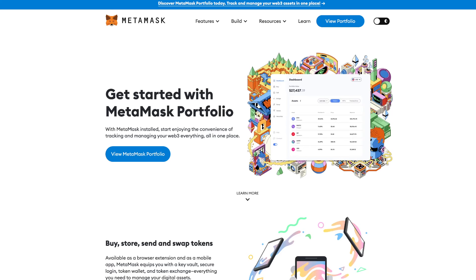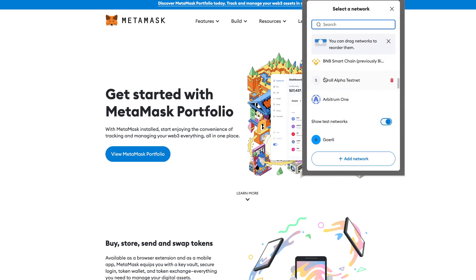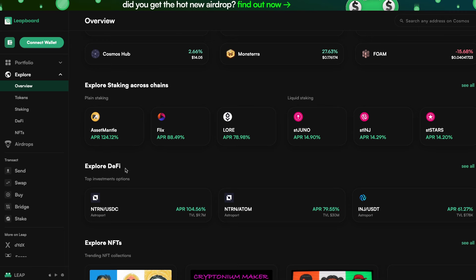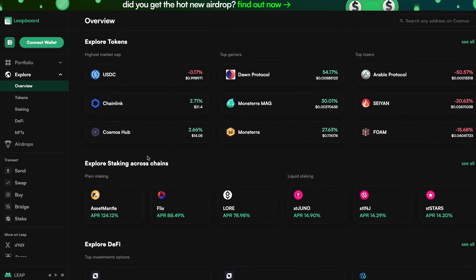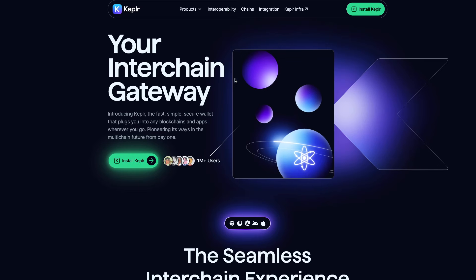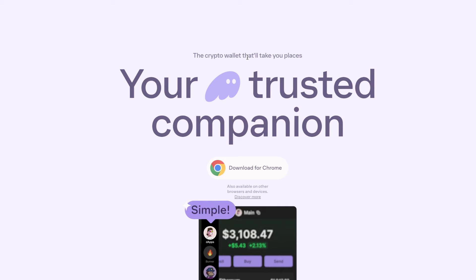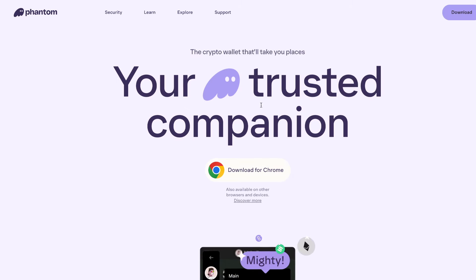For Ethereum, Binance Smart Chain, Linea, ZK Sync, Avalanche, BNB, Arbitrum, Manta, Polygon, Base, or Optimism — for all these different types of coins, you can easily use Metamask. For all your Cosmos, Injective, Celestia, or Neutron — just everything in the Cosmos hub — you can use either Leap wallet or Kepler. Both of those wallets are very well used. And for Solana type of coins and meme coins, the Phantom app is definitely the most popular.